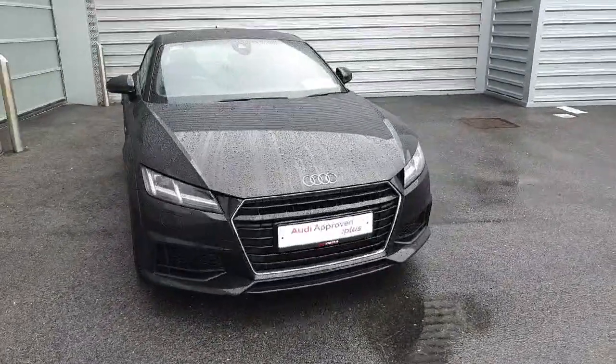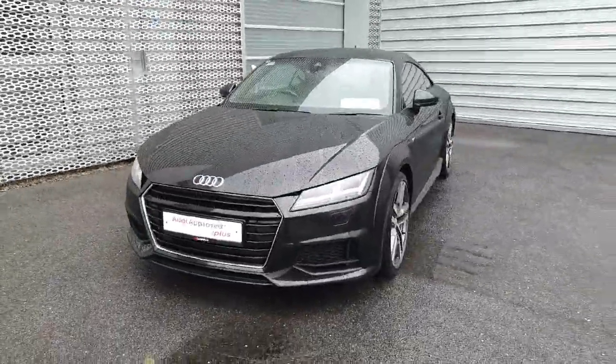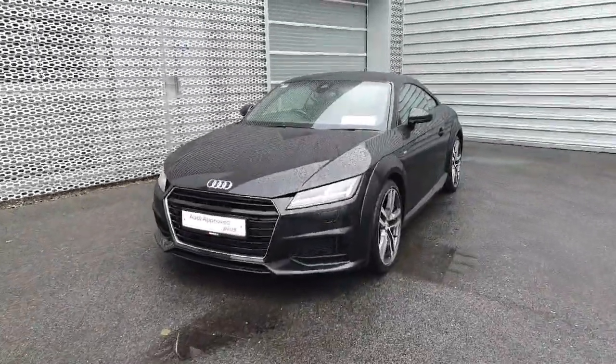Hello and welcome to Audi Limerick online sales. Here we have this stunning Audi TT 2.0L TDI with 184bhp, S line model.